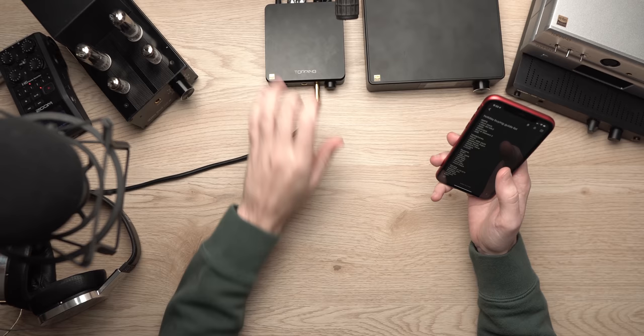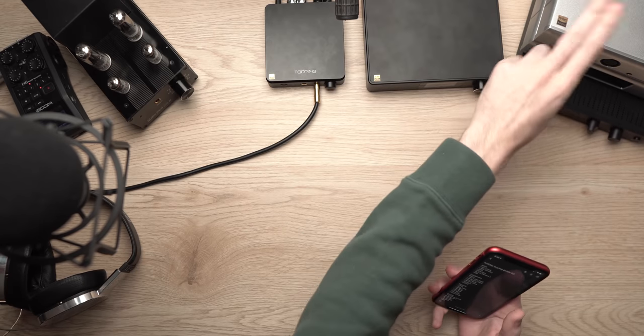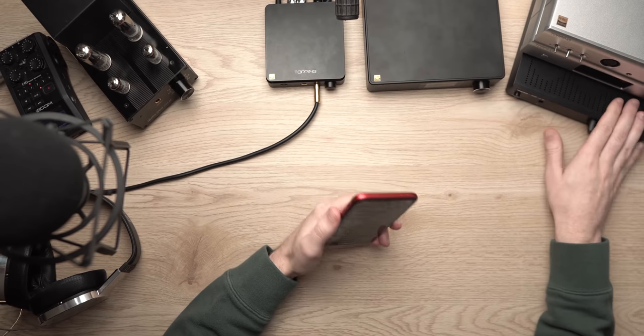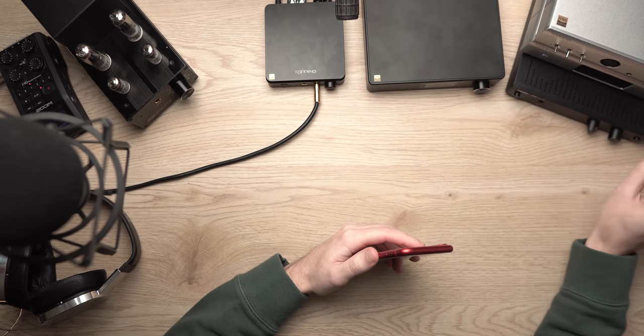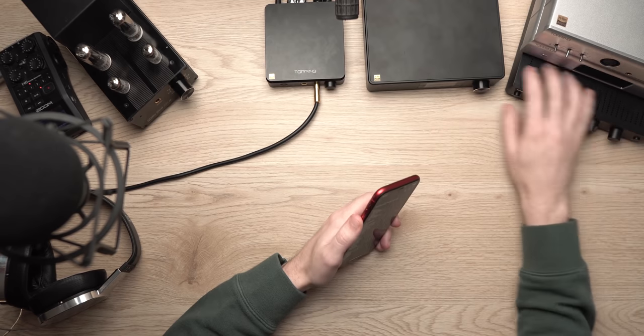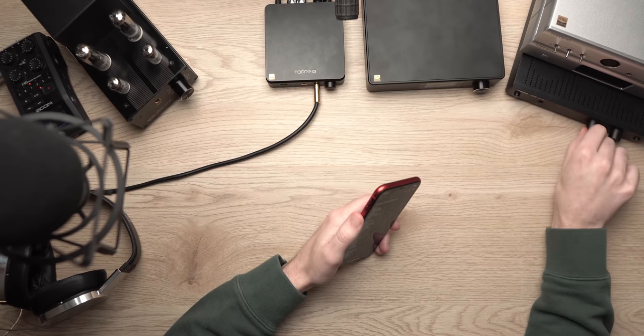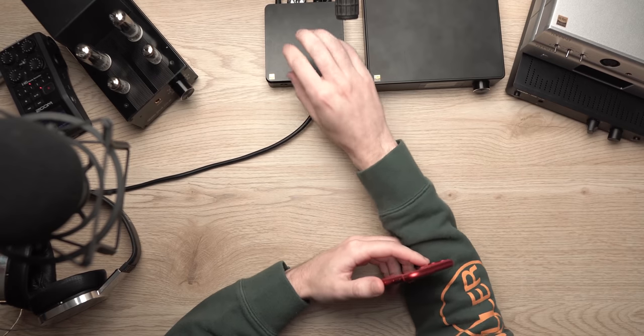If you can run your headphone balanced — 4.4 Pentaconn — the Topping A50S is right here. The EL2 from JDS Labs, or the Element 2, are both absolutely excellent — basically the same amplifier, but the Element 2 has a DAC built in. And then we have the Topping A90 — absolute beast. The THX AAA1 is a bonus: if you like the sound of the 789 but don't want to spend that money, the AAA1 is a good option, though I personally prefer the Topping A50S out of the balanced connector.